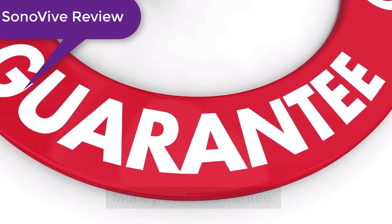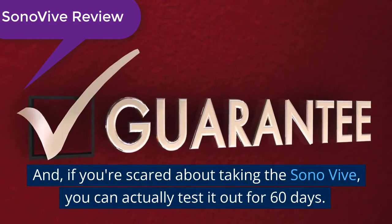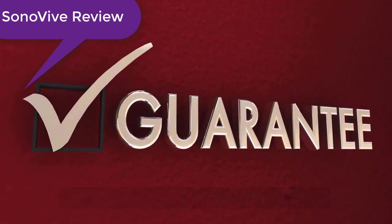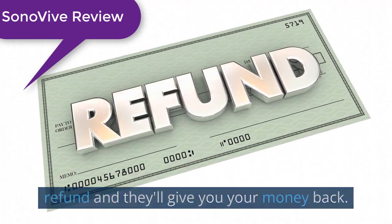Money-back guarantee: If you're scared about taking the Sonovive, you can actually test it out for 60 days. If you don't like it or it's not for you, just ask for a refund and they'll give you your money back.